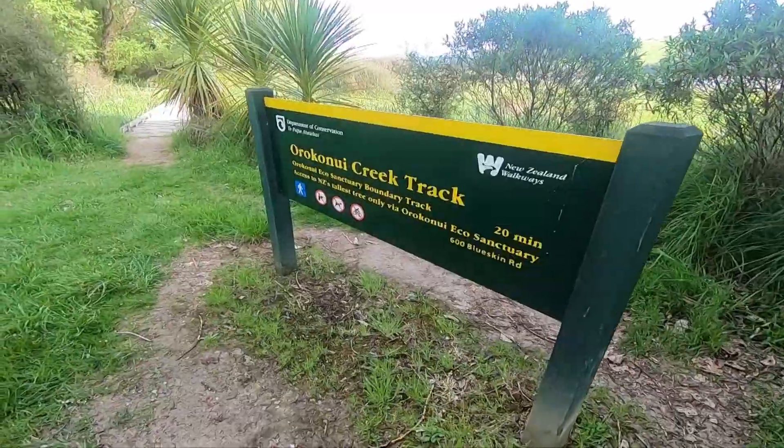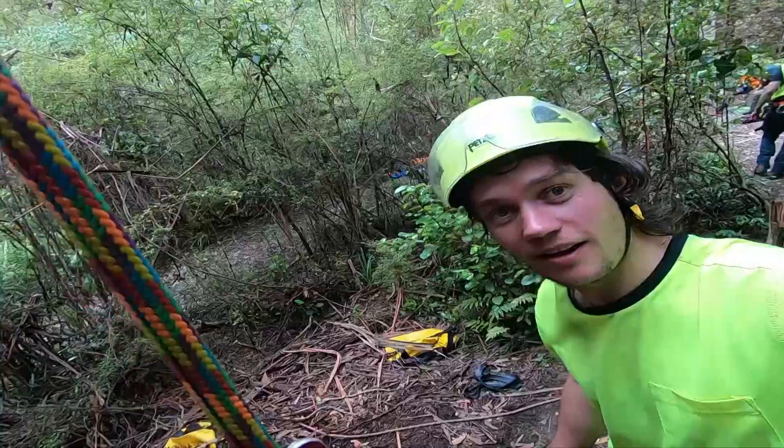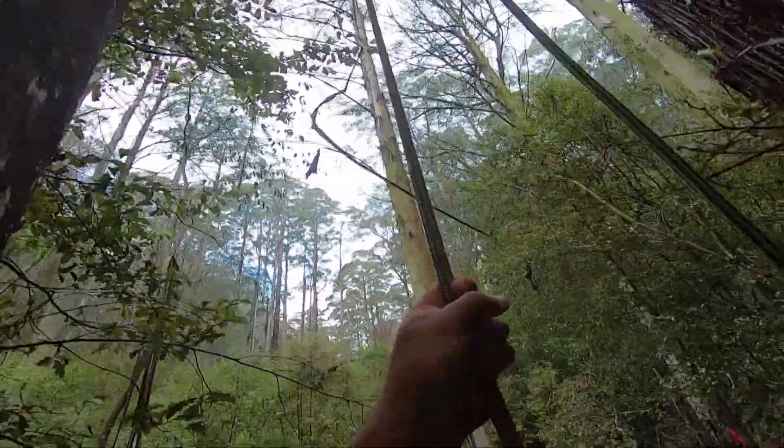Each year, students from the Otago Polytechnic Arboriculture course complete their studies by climbing the tree. Otago Daily Times reporter and Otago Arboriculture student Jacob McSweeney was one of the brave new arborists who took on the large tree this week.